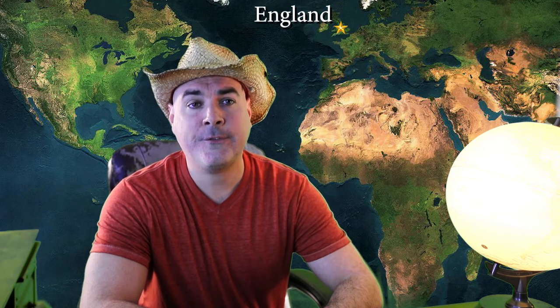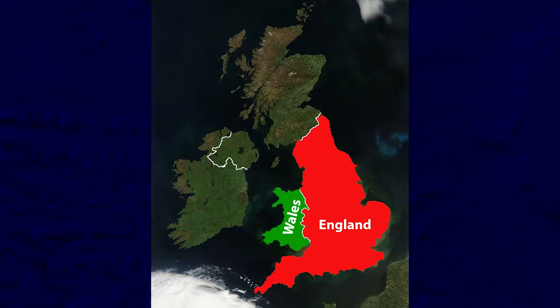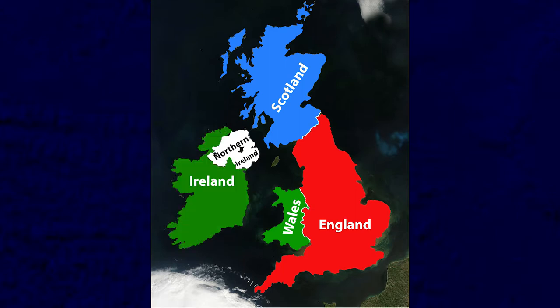Just so there's no confusion, with this first video we are focusing solely on the country of England — not Great Britain, not the United Kingdom, and not the British Isles. This is the country of England, this is Wales, and this is Scotland. All three countries on this island make up Great Britain. Great Britain and Northern Ireland make up the United Kingdom. And all of these countries combined, including Ireland, make up the British Isles. And there's also the Isle of Man, which marches to the beat of a different drum altogether.